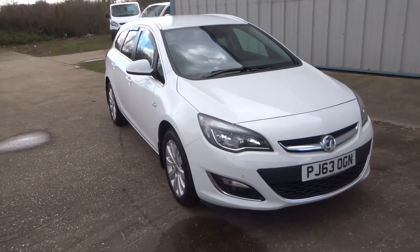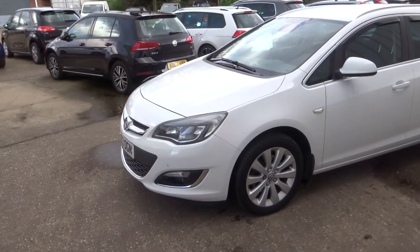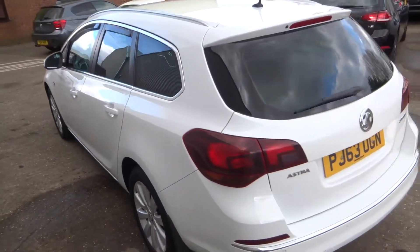Here we have this lovely Vauxhall Astra Estate. It's the 2.0L CDTI SE spec, in white, with front and rear parking sensors, privacy glass, and wind deflectors on the windows.